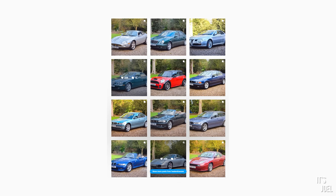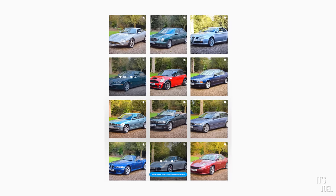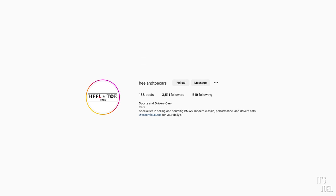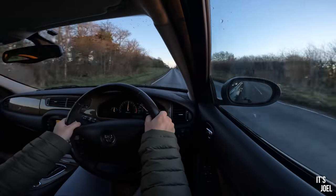A huge thank you to Christian at Helentow Cars for allowing me to come and drive this car today. If you have a taste in cars even remotely similar to mine, go and follow Christian on Instagram — every single car he gets into stock is like my dream spec, his taste is impeccable. I'll leave the link in the description. Thank you all so much for watching and I'll see you very soon. Should we just listen to that supercharger whine one more time? I'll see you next time.